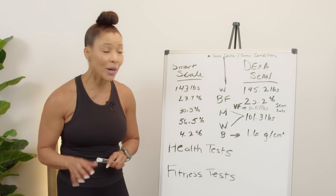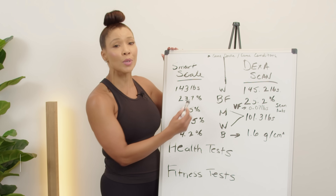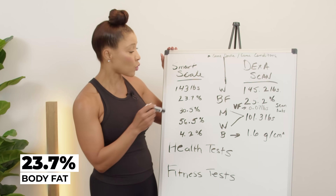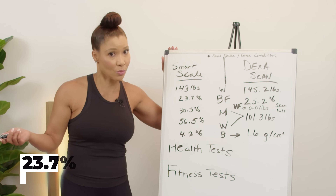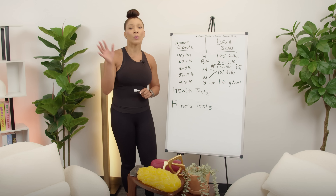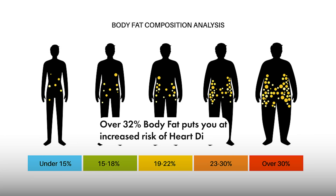For our health, we need a breakdown of that. My body fat percentage was 23.7%. What's a healthy body fat percentage? For a woman, we want to be below 32%. If you're over 32%, then you have excess fat that can increase your risk of heart disease.